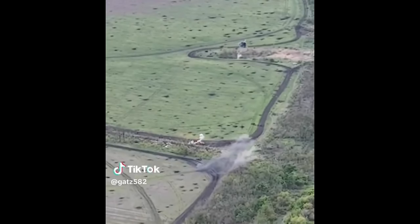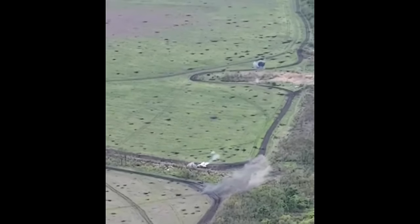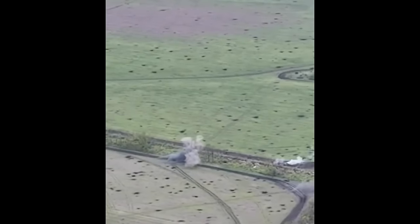It manages without much effort to penetrate the thin armor on top, destroying another piece of Russian equipment and leaving one less for tomorrow.